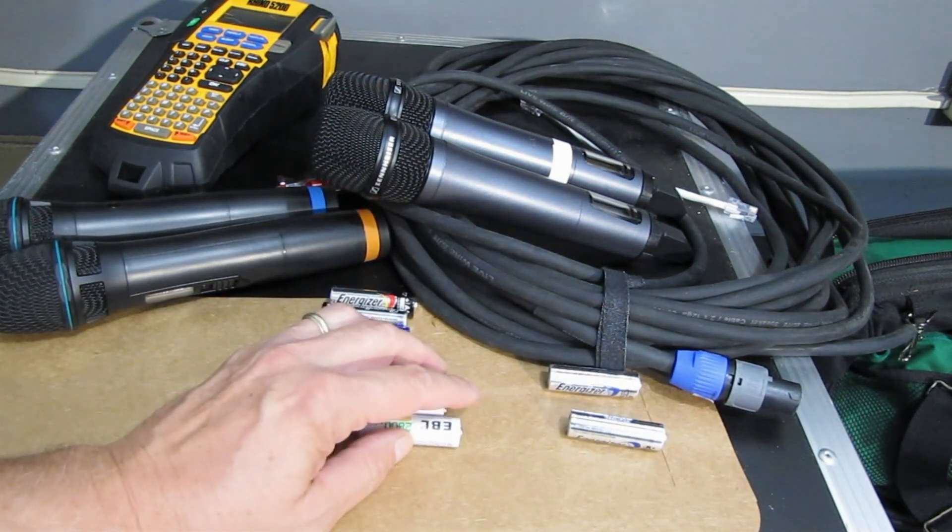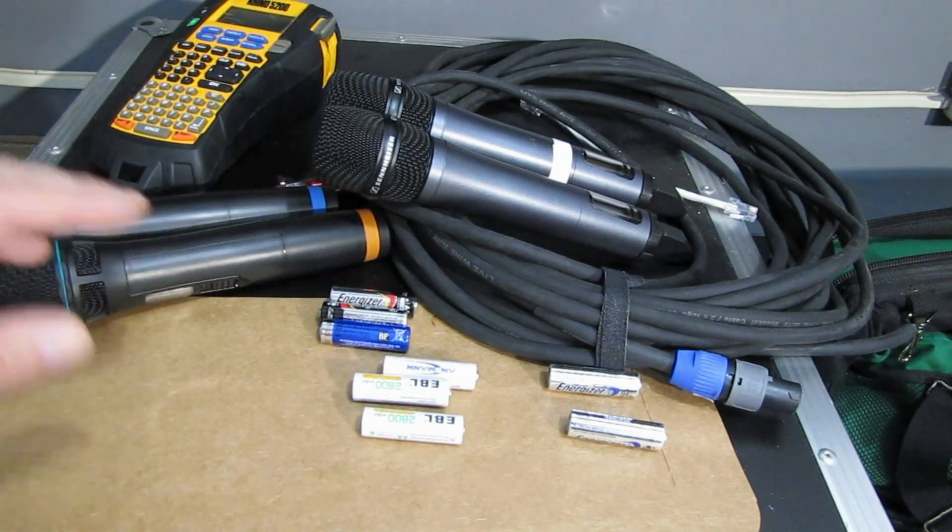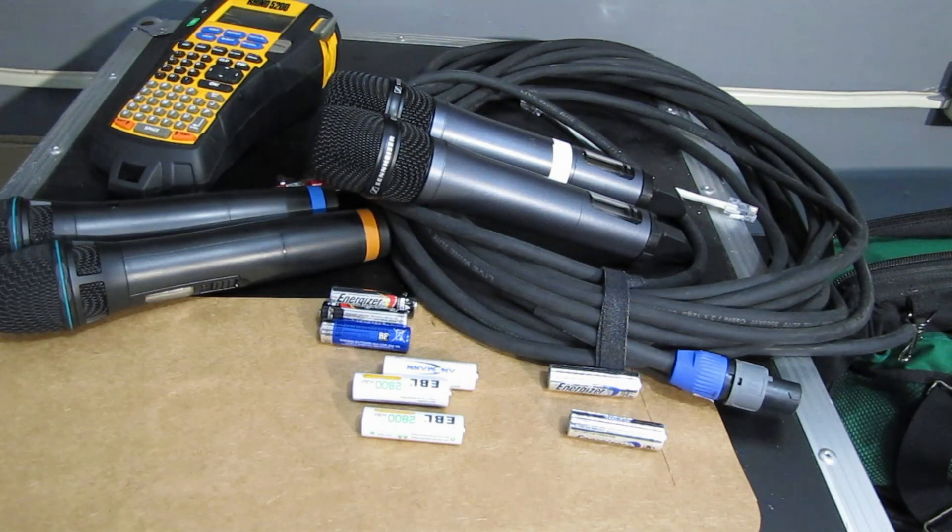If you haven't used a rechargeable battery in maybe 10 or 15 years, you need to revisit those types of batteries. There's been huge improvements in them. There's a lot of batteries that are available, and we use them for some of the stuff around here — we've had really great luck.